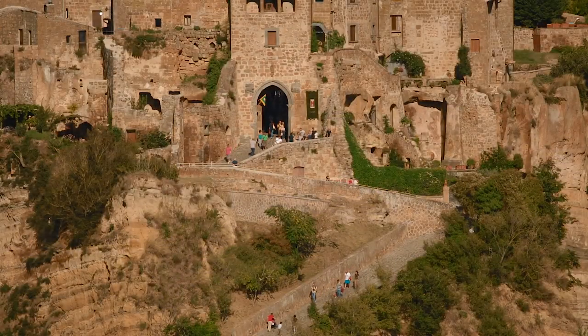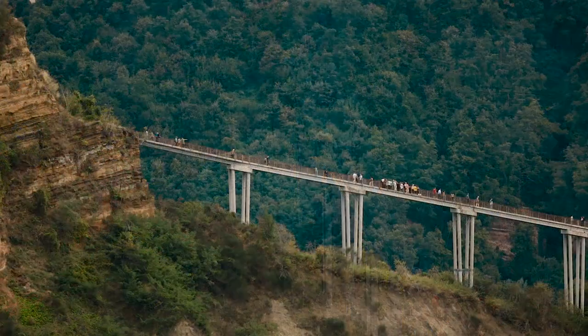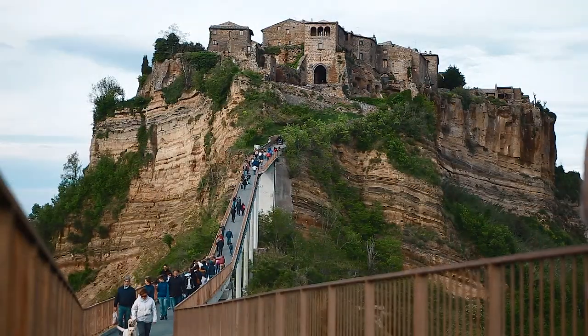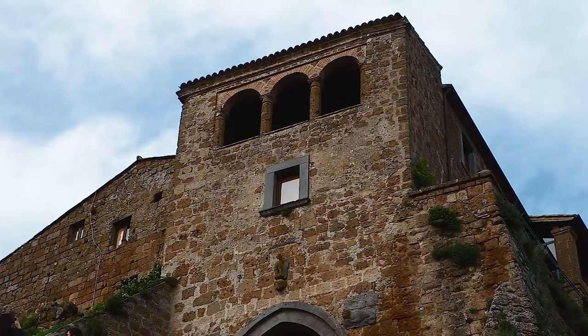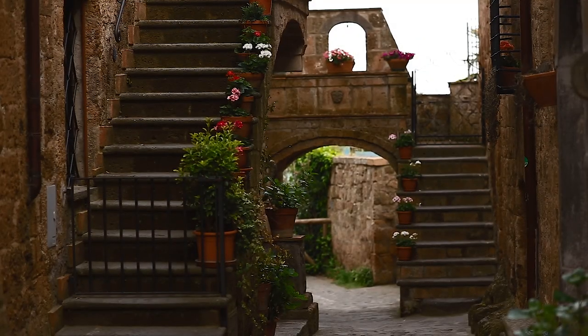Il chilometro che separa Civita dal resto dell'abitato si copre oggi con un lungo viadotto pedonale, su cui passano i molti visitatori del piccolo centro, che conserva una forte impronta medievale e si presenta integro e ben conservato, con splendidi palazzi costruiti quasi totalmente di tufo, con vicoli, archetti, scalette, piccole logge, slarghi e improvvise aperture panoramiche.